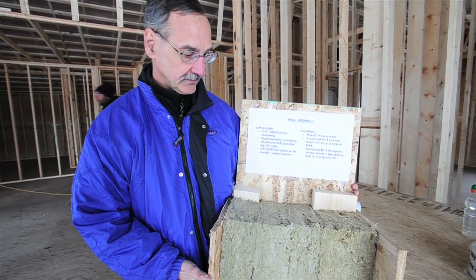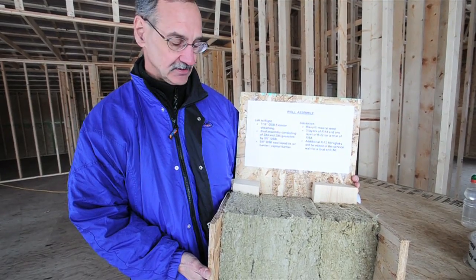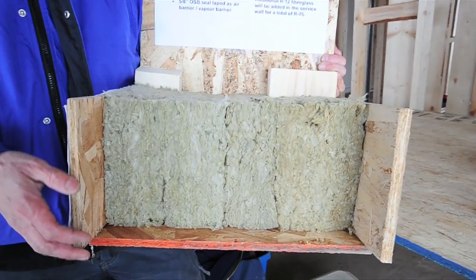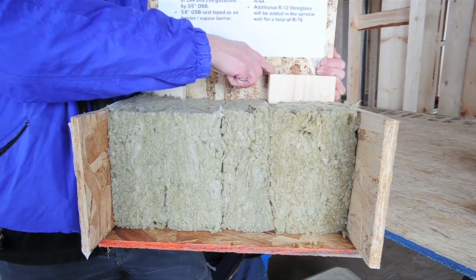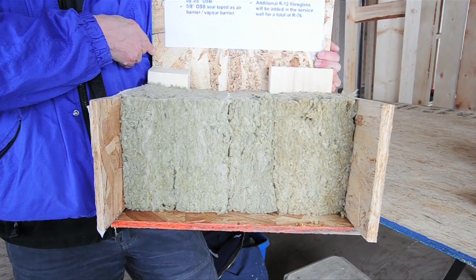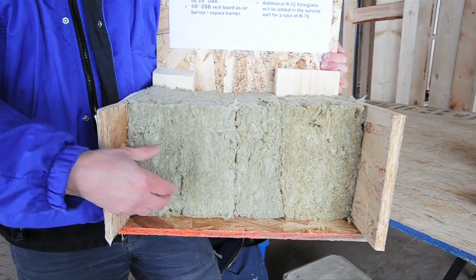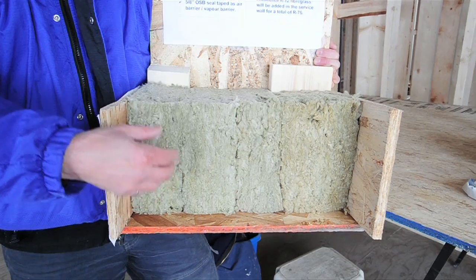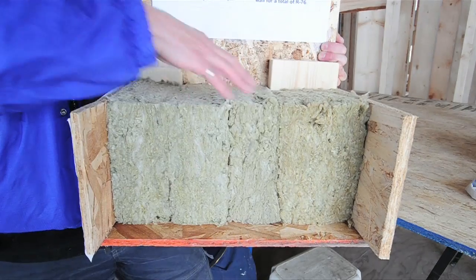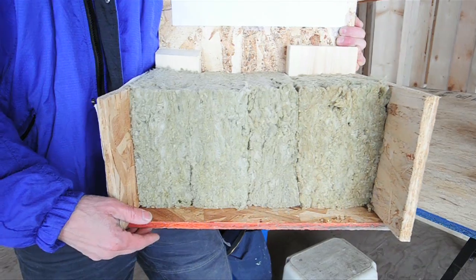So this is how we built our walls. The walls for the building envelope are 16 inches thick and they consist of a stud assembly. We used a 2x4 and a 2x6 attached together with 3 1/8 inch OSB. That was our stud assembly. In between we packed it with Roxol insulation. Roxol gives us R14 for a 2x4 stud, so we have three layers of R14 plus one layer of R22, giving us a total of R64.